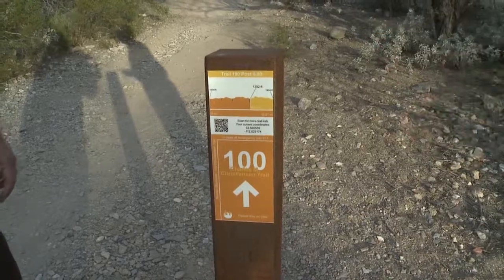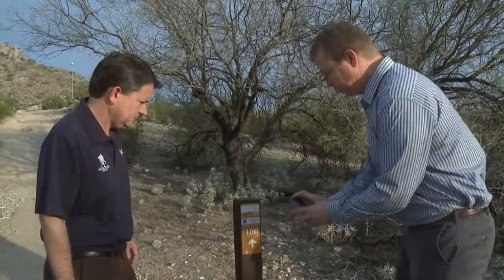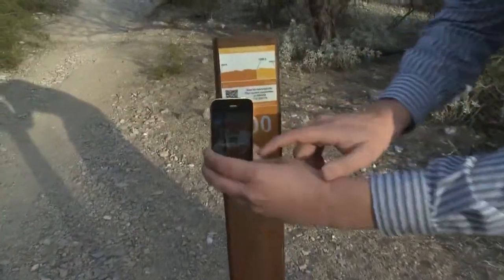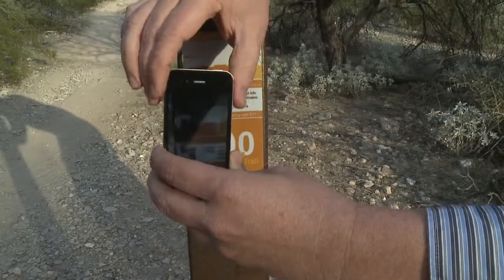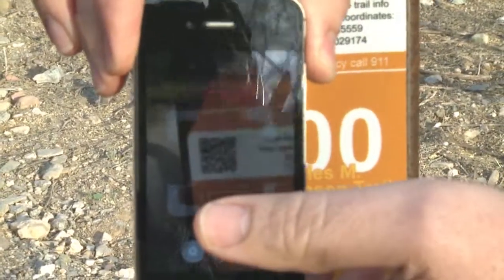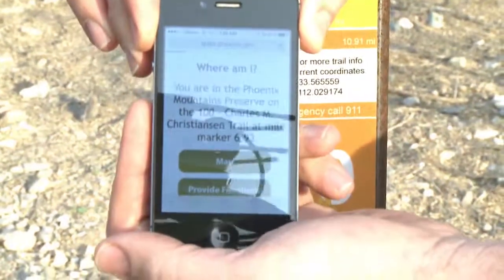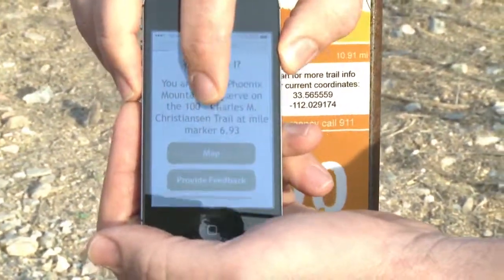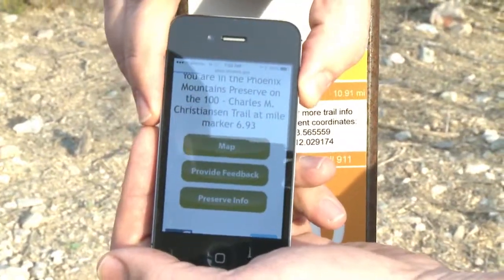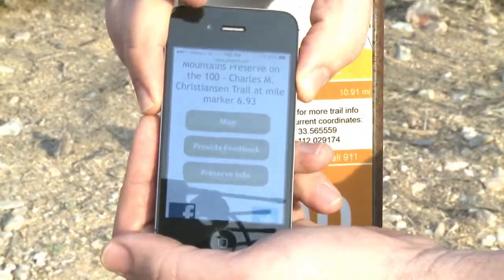A QR code is a code that you can scan with any free app that you can download for your smartphone. And when you scan that, it'll give you the opportunity to look at a map to see where you are, where you're headed, and where you could choose to go on other trails as well. I can show you what that looks like — try to stand out of the sunlight here a little bit. Technology at work. So as soon as it comes into focus, it'll load up this page. It tells you where you are — that you're in the Phoenix Mountain Preserves on the 100 Charles M. Christensen Trail at mile marker 6.93. You have a few options there to click on a map, provide feedback, give us information about what you feel about the trail decals, and then also preserve info if you want more information.